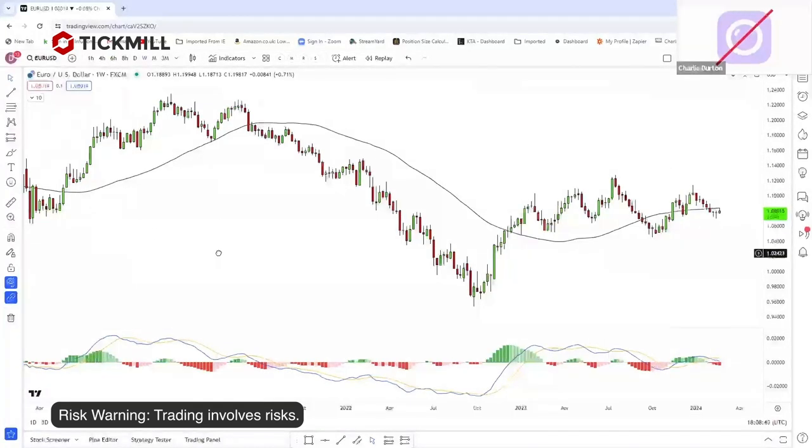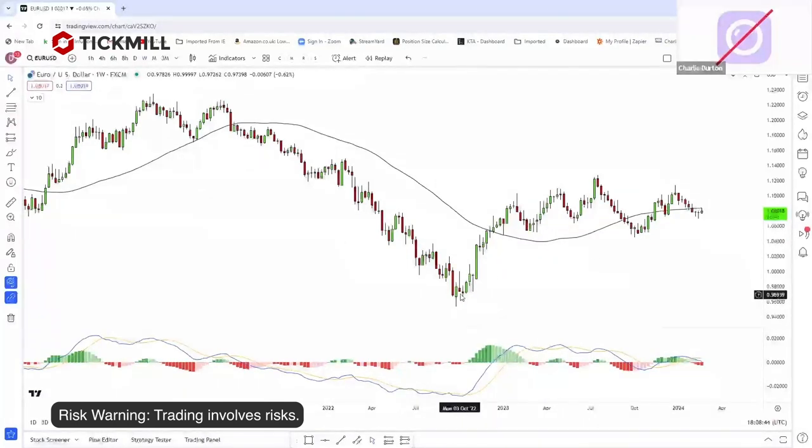I do these challenges in real time and I'm still doing this challenge to this day. Once I got the account up to $70,000, I thought I might as well carry on. I last did a full update in December, just a couple of months ago. I'll do the next update for 2024 in December of this year. What I'm showing you this evening is what I presented in December.